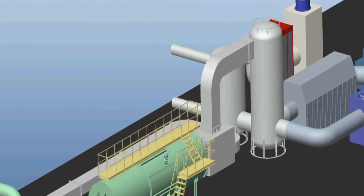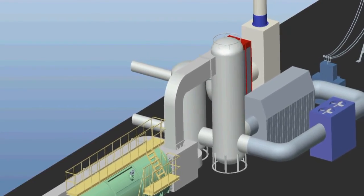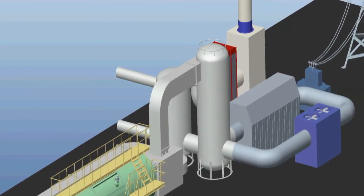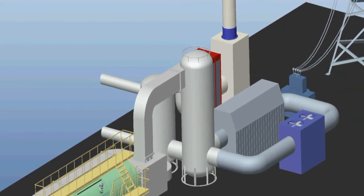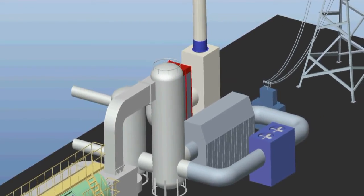The oxidizer completely destroys dioxins and furans contained in the syngas. A part of the oxidized gases, together with the retort flue gases, is heat exchanged to a waste heat boiler to generate steam. Another part of the oxidized gases is utilized for maintaining the temperature of the pyrolytic chamber.